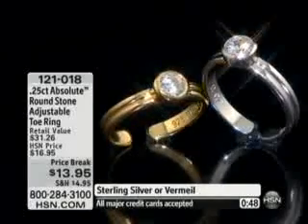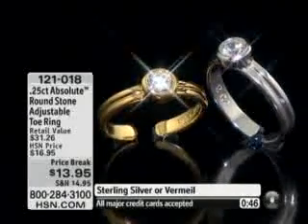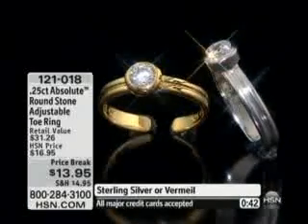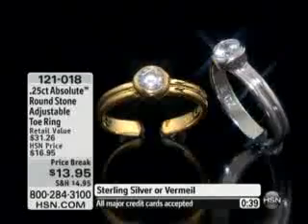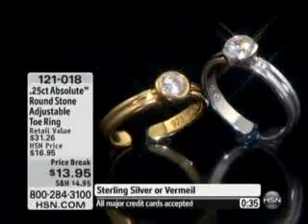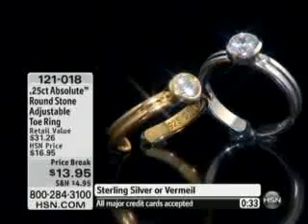It's only $13.95 — the retail value is a little over $30. To me, this is one of those pieces for summertime — when it's hot and sticky and we're wearing our cute little summer dresses, maxi dresses, flip-flops, gladiators. You want a little bling, a little sparkle, a little something, a little panache right on your feet. This is a great way to get it.